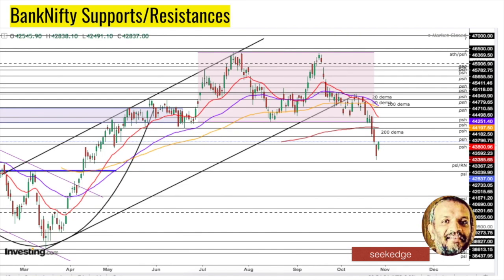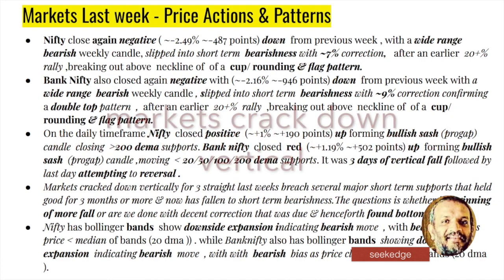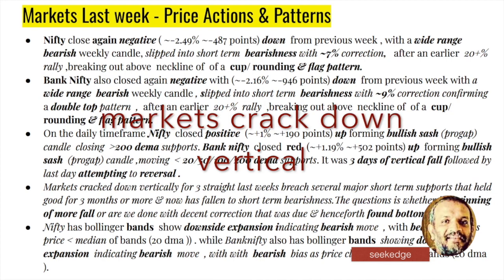Wrapping up the numbers: it was a nearly two-and-a-half percent, nearly 400-point negative move — a bearish candle — and a correction of 7% has already happened. Remember we have broken from a 20%-plus rally from the rounding pattern and couple of flag patterns. Bank Nifty was also hit big — about 2.16%, nearly 950-1000 points gone in a week. The total correction from the top has now extended to 9%. We had a 20%-plus rally in Bank Nifty as well with multiple flag and rounding patterns. The daily charts show a positive Friday attempt to reverse, showing about a 1% bounce.